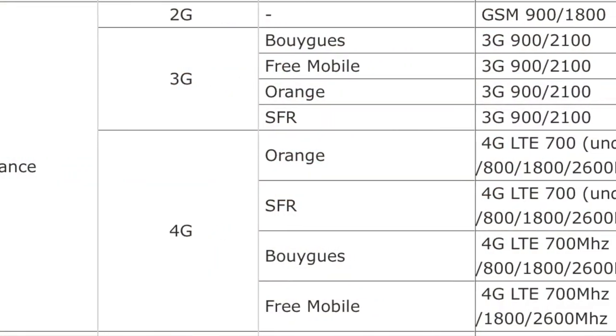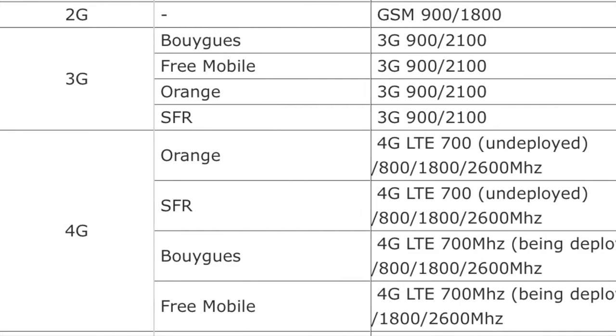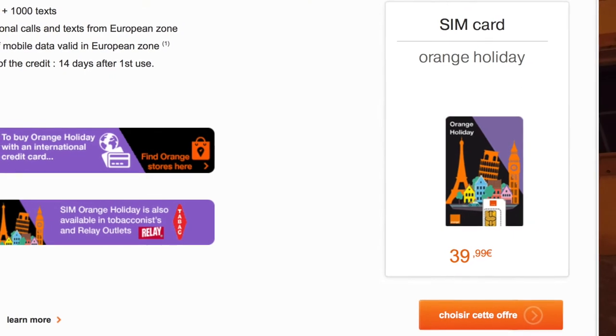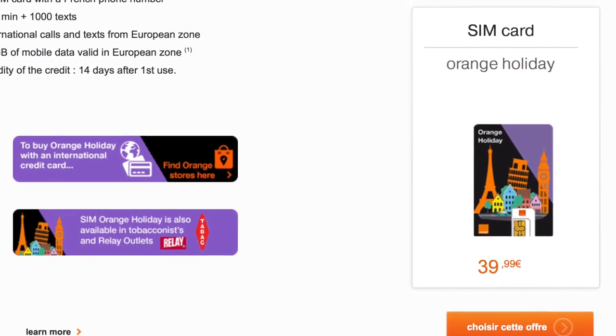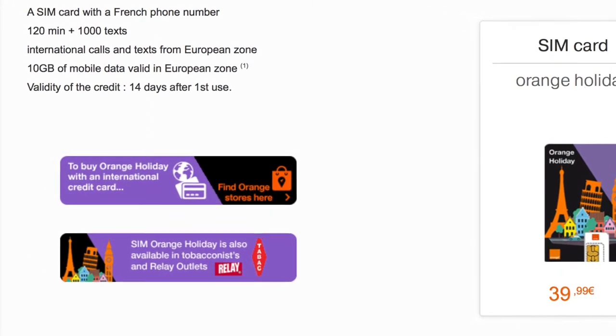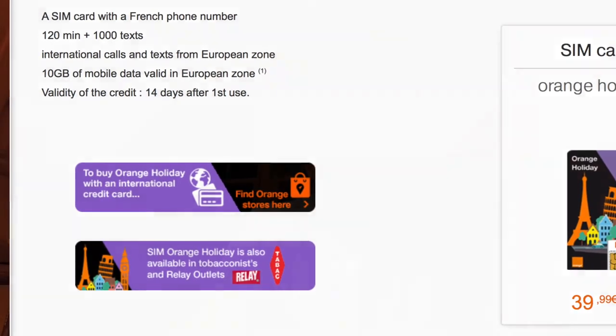In the US, if you get your phone through a carrier, it stays locked until your contract period ends. And your phone may have a bandwidth applicable for your country but not for the major cellular bandwidths used in the foreign country. For example, in Europe the carrier Orange offers a local SIM card — in one example it costs 40 euros, and you get about two hours of voice calls, a thousand texts, and 10 gigabytes of data.